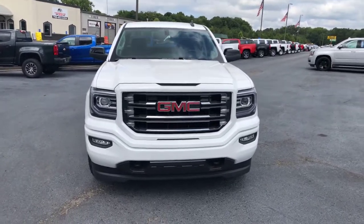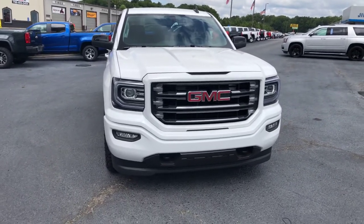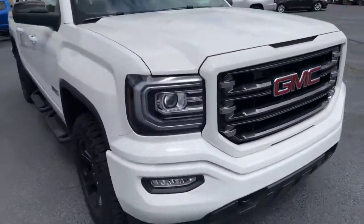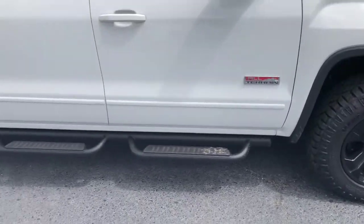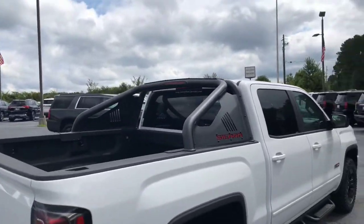Hey Eli, this is Cy Freeman here at Jimmy Britt Chevrolet, just giving you a quick look at the 2018 GMC Sierra All-Terrain Edition. You have your front recovery hooks as well as your fog lights, and the really nice black wheels and stationary running boards.